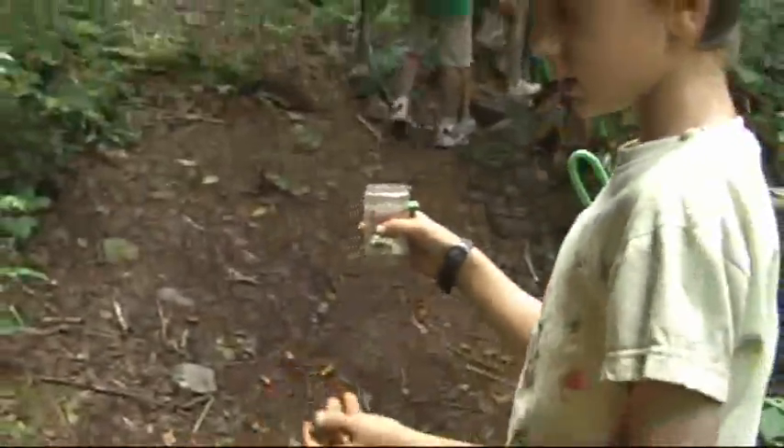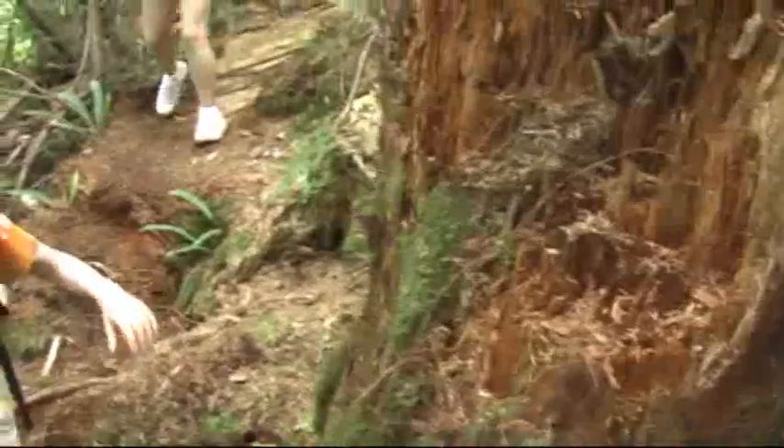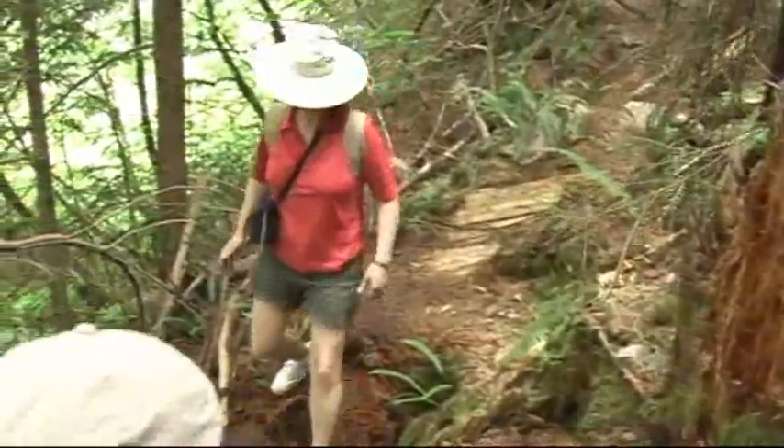Do you think that this might be real gold? No. How do you know? It is a little tummy-heavy. It's poisonous, so don't... Don't worry, boy.